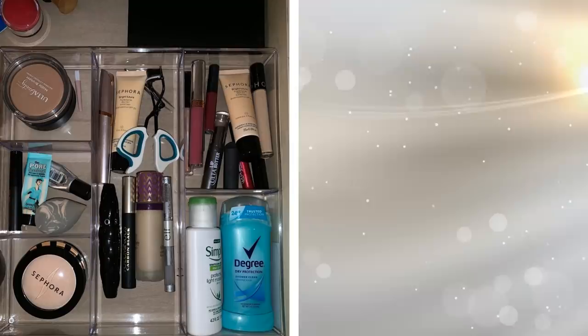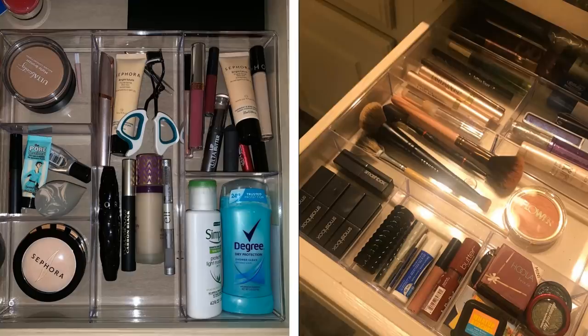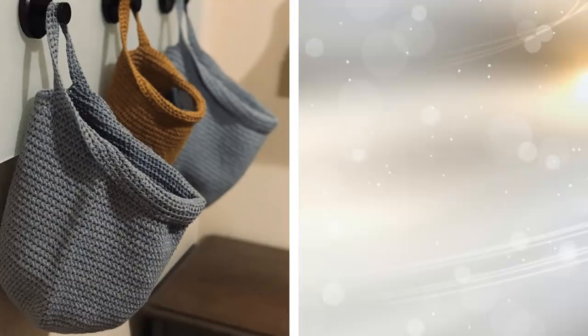Tip 3: It is easy to have your toothpaste, toothbrush, and tongue scraper scattered around the bathroom. With a silverware divider, you can help tidy up everything in your bathroom. This kind of storage is usually meant for the kitchen, but you can easily organize your bathroom as well with it. Tuck it in a drawer for easy access and a better way to tidy everything up.